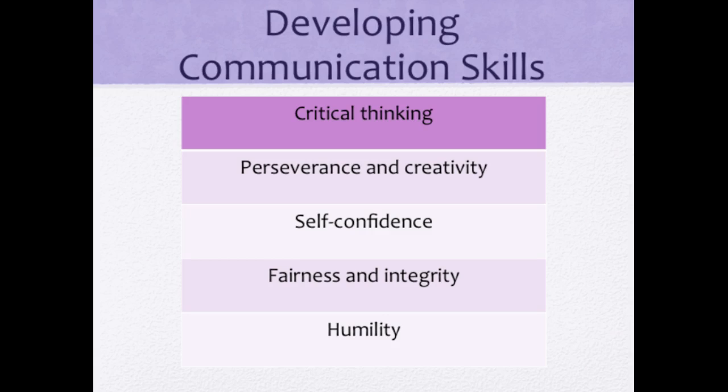Nurses who develop critical thinking skills make the best communicators. They draw on theoretical knowledge about communication and integrate it with knowledge learned through personal experience. Perseverance and creativity are helpful because they motivate a nurse to identify innovative solutions. Patients respond more readily to a self-confident attitude. Colleagues sometimes question suggestions and nursing interventions, but having confidence in yourself will help you speak up and offer new ideas. An attitude of fairness and a non-judgmental attitude go a long way. Having an attitude of humility is necessary to recognize and communicate the need for more information before making a decision.